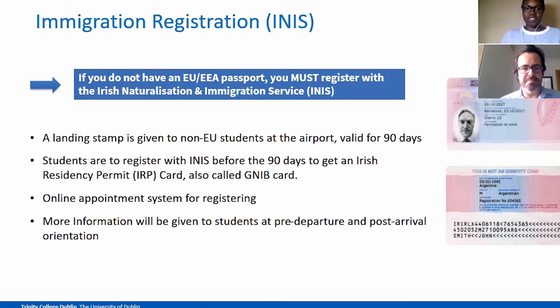When you get to Ireland, this is the process for students who are not EU citizens and did not enter Ireland on an EU passport. You must register with immigration, or with the Irish Naturalization and Immigration Service. This is regardless of whether or not you needed to apply for a visa — as long as you are not an EU citizen, you must register with the Immigration Service. A landing stamp is put on your passport at the airport by Immigration Control Officers; this is valid for up to 90 days, though it may be less. Students are to register within this time with INIS for an Irish Residency Permit Card, also referred to as a GNIB card, which proves that you have permission to reside in Ireland for the duration given on the card.